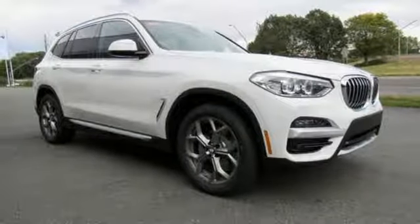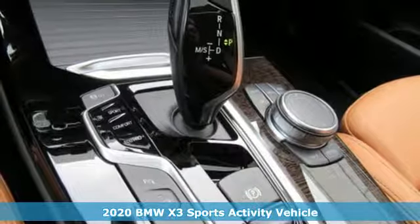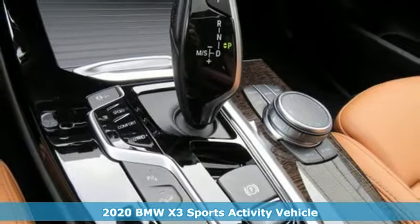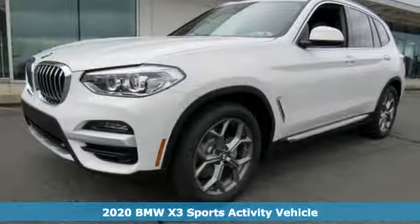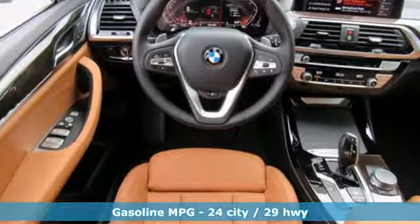It's a new 2020 BMW X3. Whether your instincts lead you to unpaved roads or just down the to-do list, this X3 delivers on what you need. It comes with the features you need and better yet want.